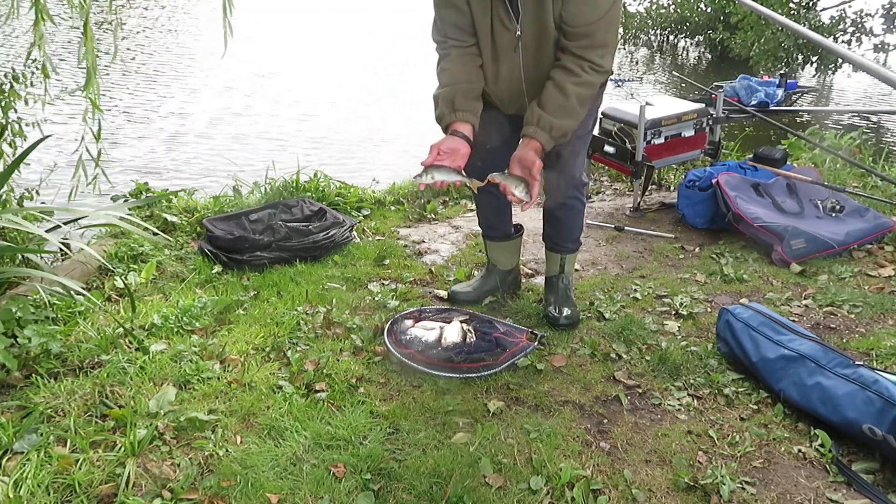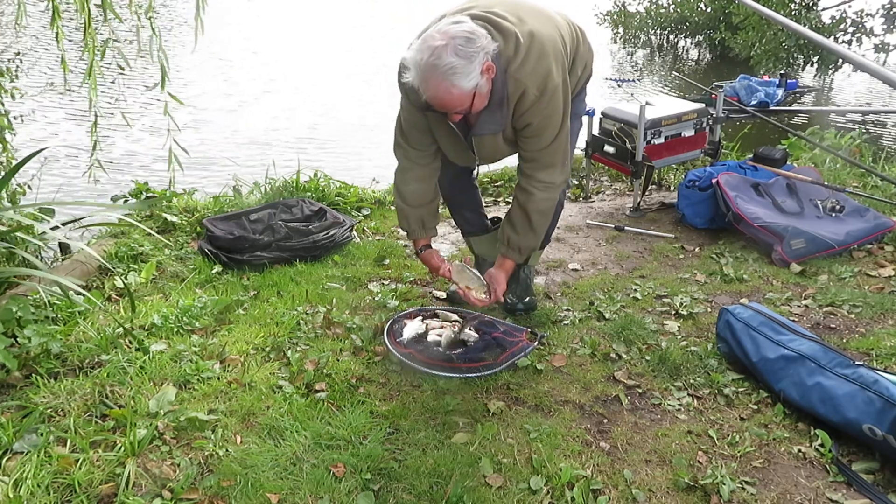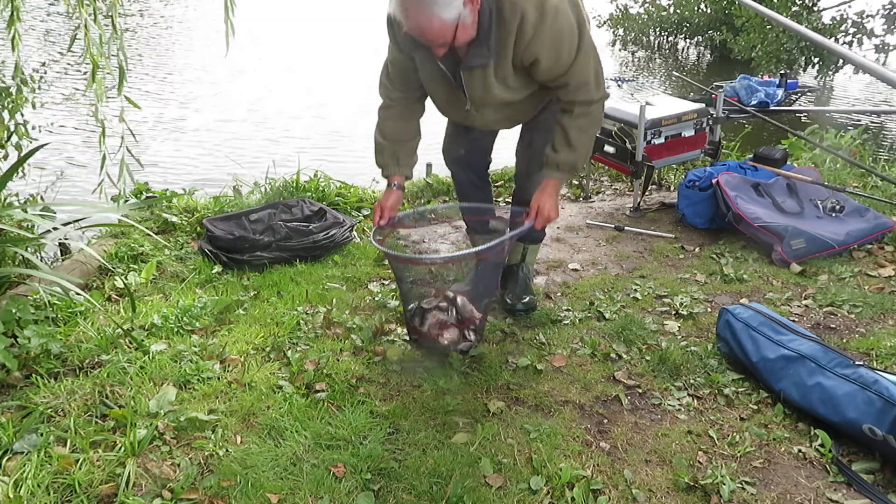Just going to show what you can catch on the worm. As I say, there's a lovely roach there, 12 ounces — a bit more. Right, we'll get back in.